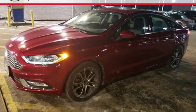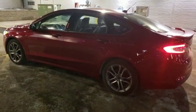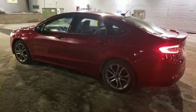Someone's going to drive this fantastic vehicle off the lot with push button start proximity key. Should be you. Test drive it today.